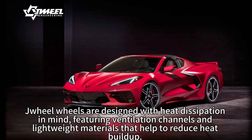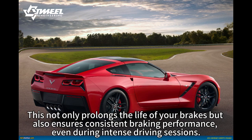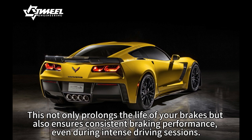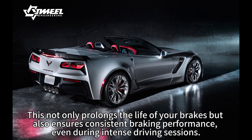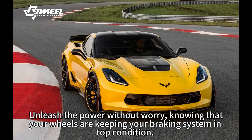Drill wheels are designed with heat dissipation in mind, featuring ventilation channels and lightweight materials that help to reduce heat buildup. This not only prolongs the life of your brakes but also ensures consistent braking performance even during intense driving sessions. Unleash the power without worry, knowing that your wheels are keeping your braking system in top condition.